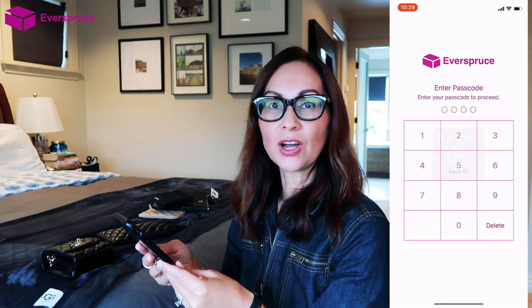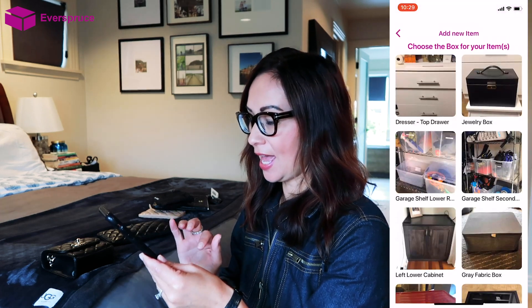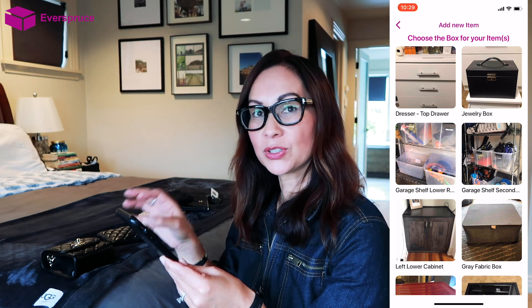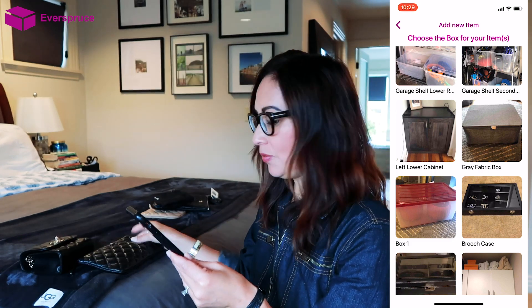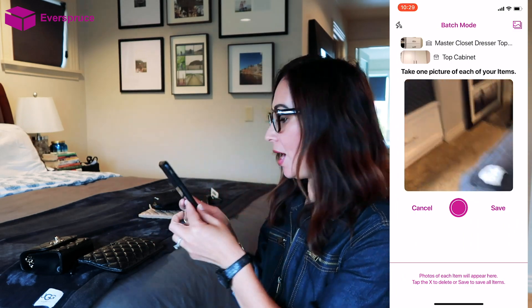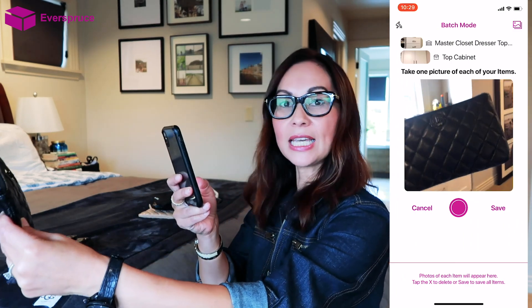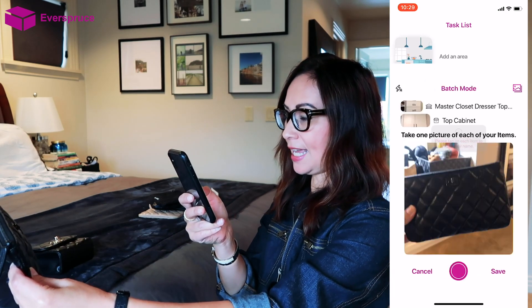So now I'm going to add the items into the Everspruce app. First, you want to log into the app, click on add new item, and then select which box you're going to store this item in while it's not being used. For the Ocase, I'm going to choose my closet top cabinet. I'll take a picture of the item and then click save.